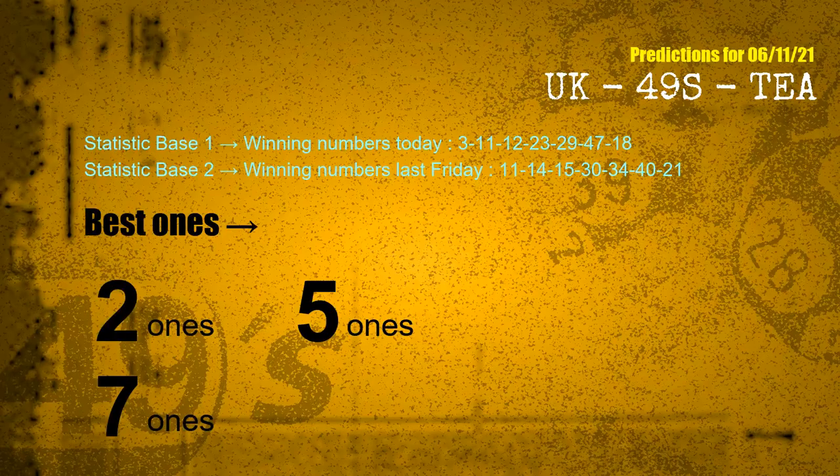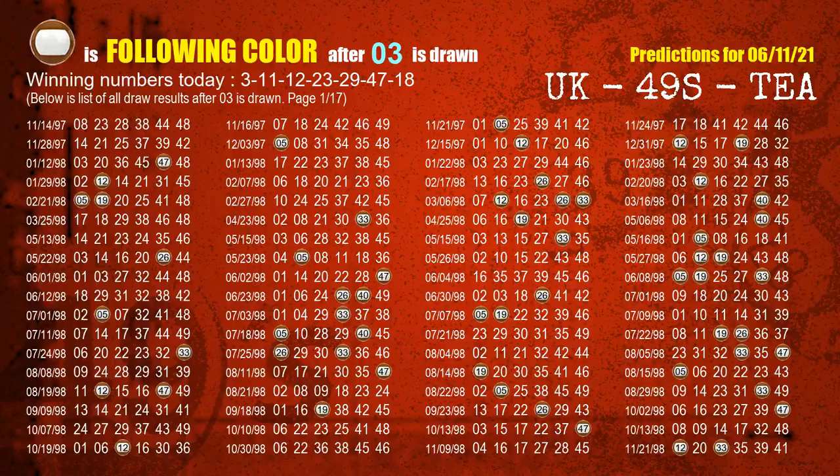According to the statistics above, with winning numbers today 03, 11, 12, 23, 29, 47, 18, and winning numbers last Friday 11, 14, 15, 30, 34, 40, 21, the frequent following ones are: two ones, five ones, seven ones. Besides following ones, we need more clues for winning numbers of the next draw, so we will find out the most drawn ball color through today's result.